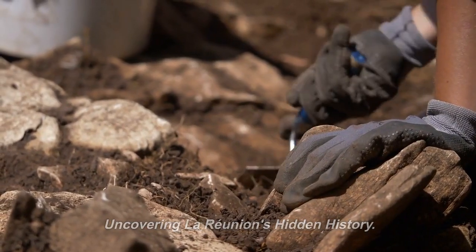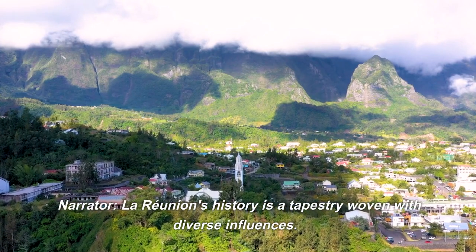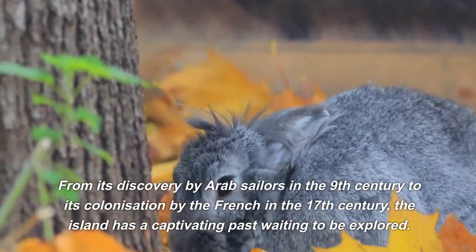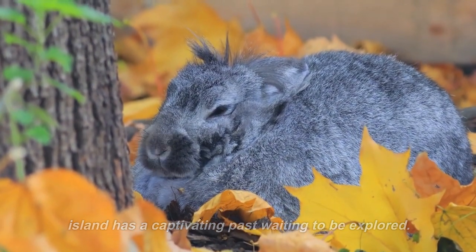Uncovering La Reunion's hidden history: La Reunion's history is a tapestry woven with diverse influences. From its discovery by Arab sailors in the 9th century to its colonization by the French in the 17th century, the island has a captivating past waiting to be explored.